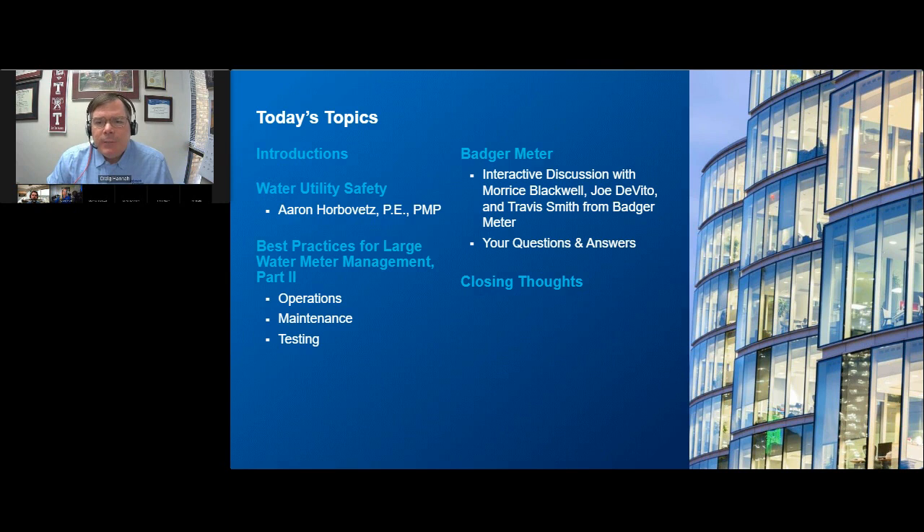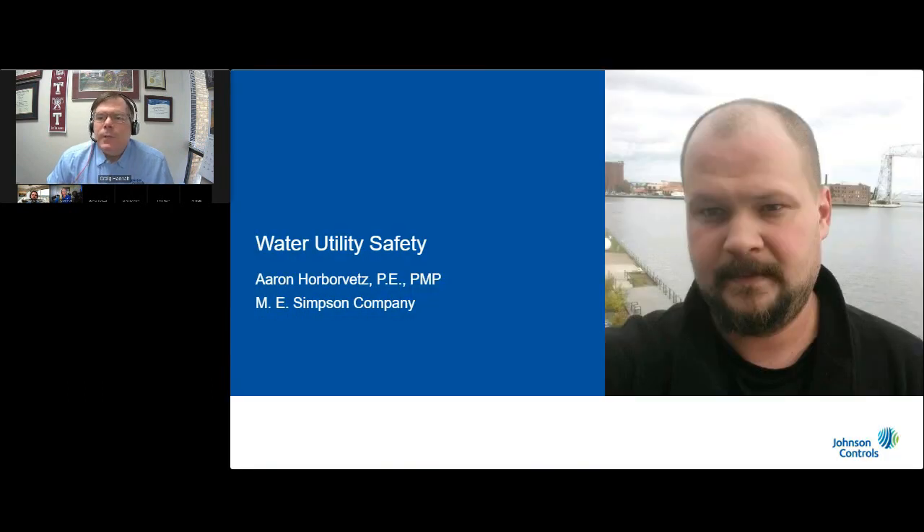We've asked our friend Aaron Horvitz of the ME Simpson Company to help us with safety around large water meters. Following that, our team will conclude our in-depth two-part discussion about best practices for large water meter management. Then our friends Maurice Blackwell, Joe DeVito, and Travis Smith from Badger Meter will join us for an interactive discussion about their product line, their roadmap for future releases, and the state of the water industry today.